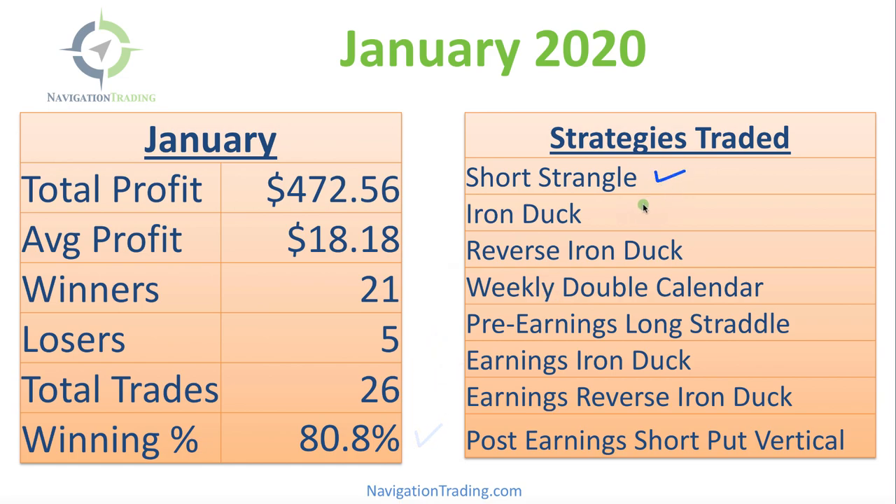including the short strangle, iron duck, reverse iron duck, weekly double calendar, pre-earnings long straddle, earnings iron duck, earnings reverse iron duck, and lastly a post-earnings short put vertical.